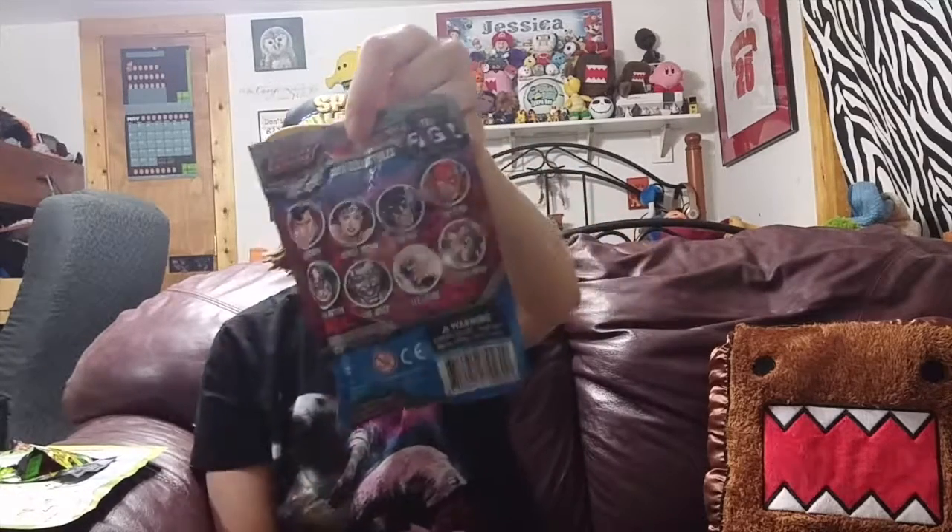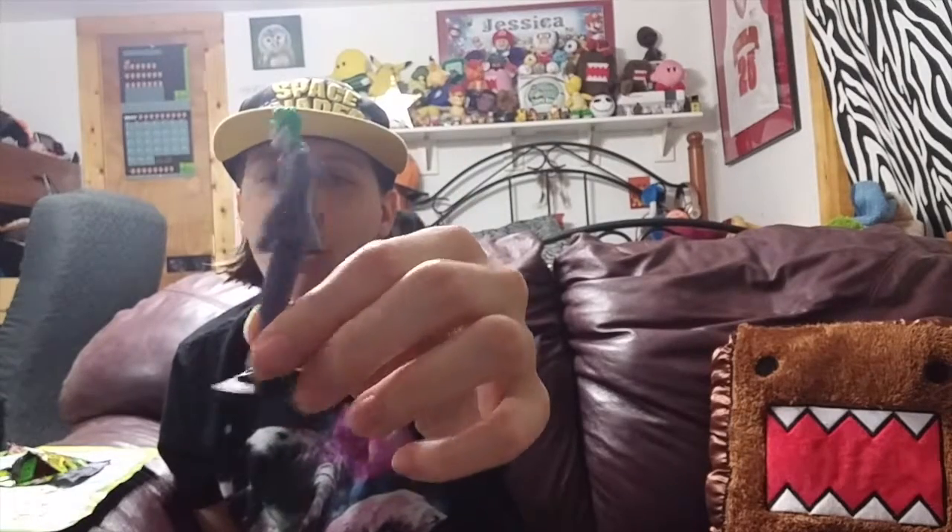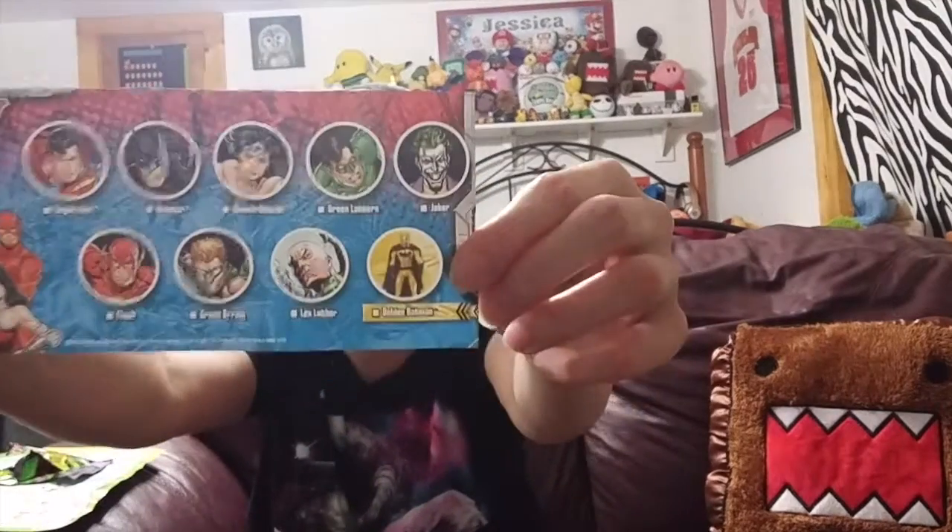Let's do the deluxe minifigures for Justice League. You can get Superman, Wonder Woman, Batman, Flash, Green Lantern, Joker, Lex Luthor, or Green Arrow. I really want a Wonder Woman or Superman — that'd be great. I like Green Lantern and Green Arrow too, so hopefully I'll get one of those. They got the Joker — it's a really skinny, long-legged Joker. These are actually nice figurines and they're already put together, which I love. Apparently there's a Golden Batman variant — that would be sweet to find. I think these were $3 or $4 at Walmart.